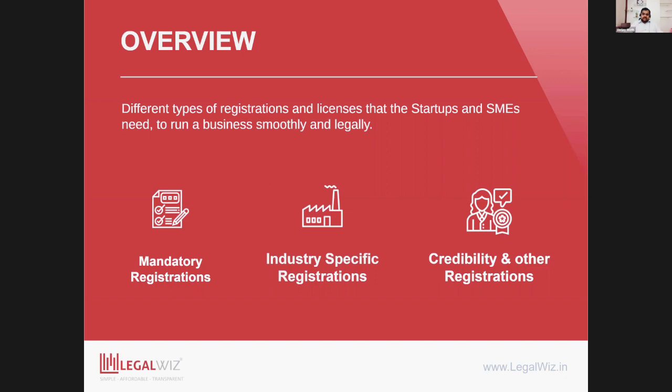The first type are registrations which are mandatory in nature — things you must have to do, required by the government either at the local body or central level to easily function your business. Within mandatory registrations, some are activity or volume-based — once you exceed certain volume, certain number of employees, these registrations are required.